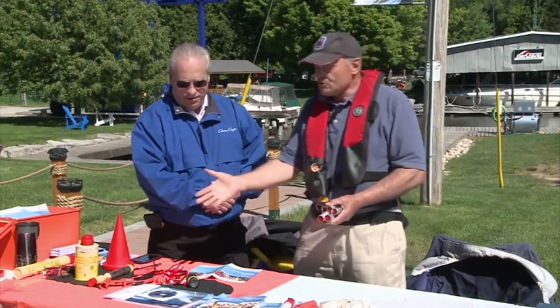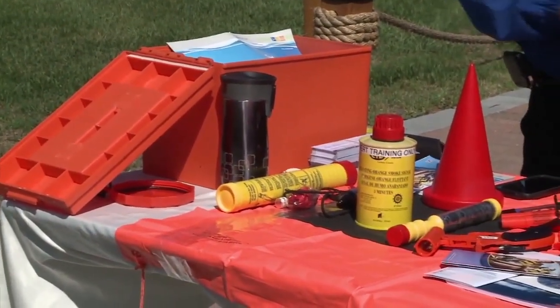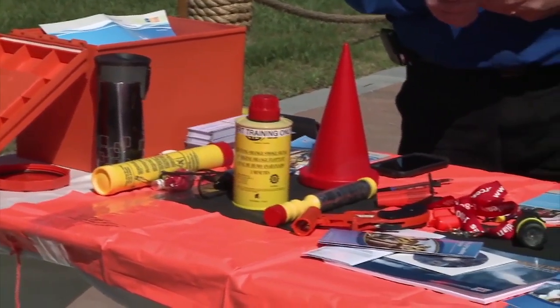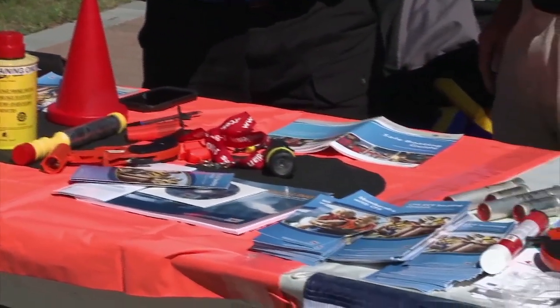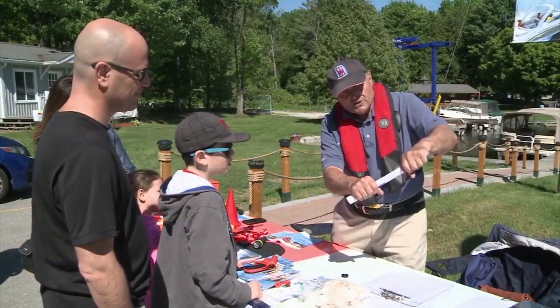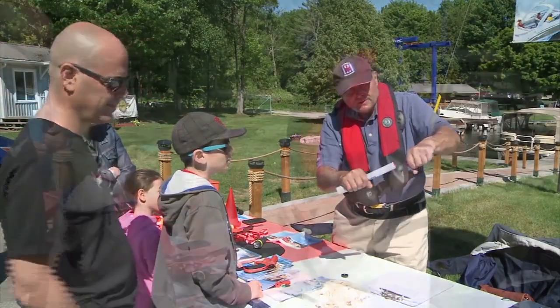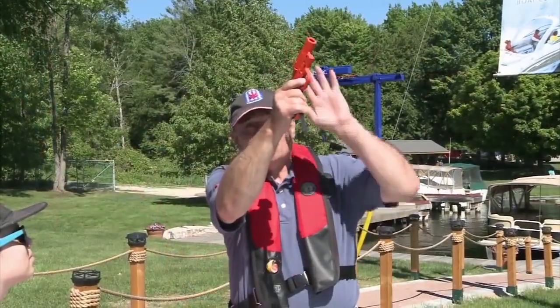Thank you for coming. We also have a bit of a display. If you need some practice, I'll show you how flares actually work. Have you ever read the instructions? I have, of course not for those ones. You take them, you strike them and hold them with the striker away, over the side of the boat. And these ones, you're firing them at arm's length away from you. I haven't ever actually done one.